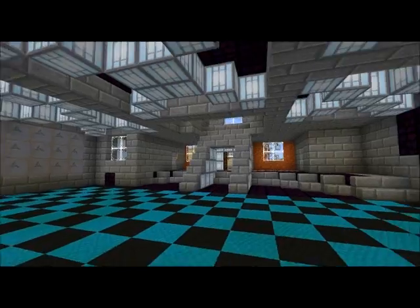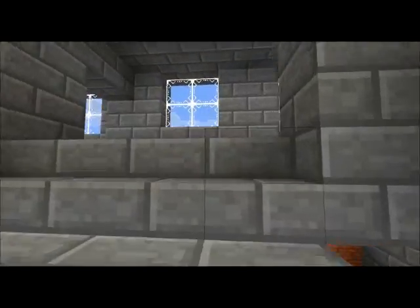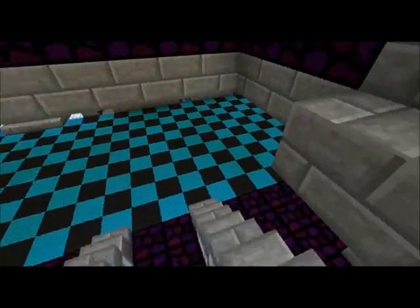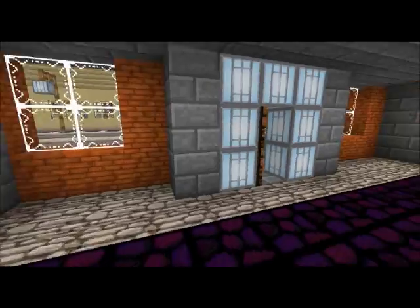Back up top, and there's more stuff. You can go up top here — there's ladders all the way up to the top. There's an office, things like that.